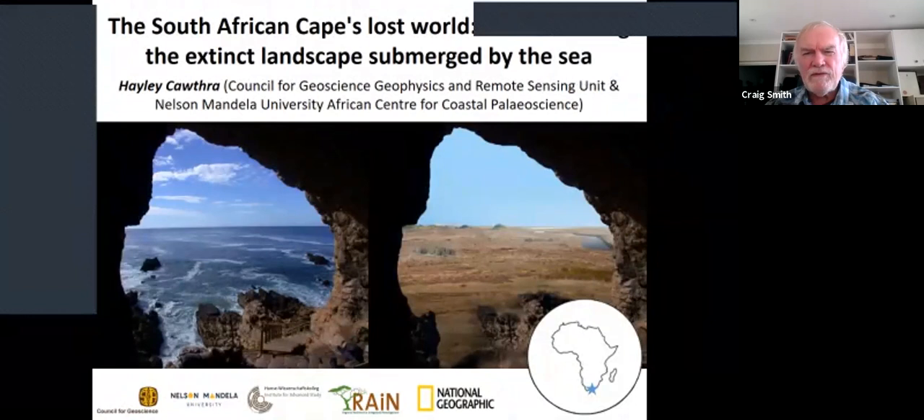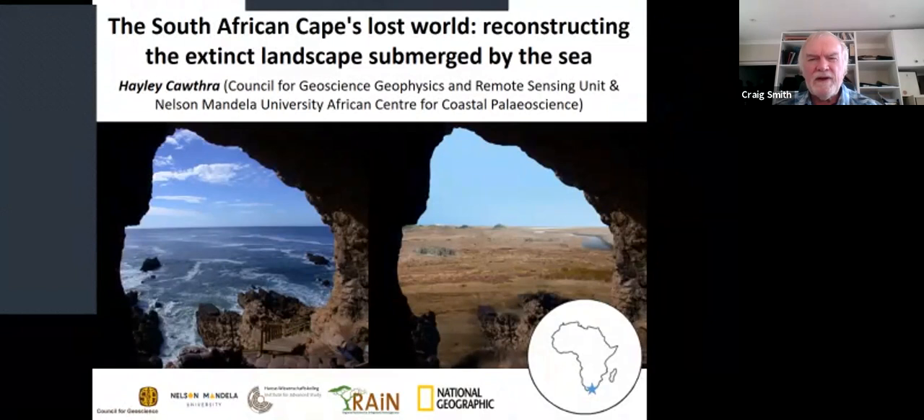For those of you who may not know me, I'm Craig Smith, the host of this meeting. Today we're pleased to present another lecture in the lockdown lecture series. This one is by Dr. Haley Cawthra, who received her PhD from UCT some years ago and has worked since for the CGS — the Council for Geoscience in Belleville — as Chief Scientist, Marine Geology.